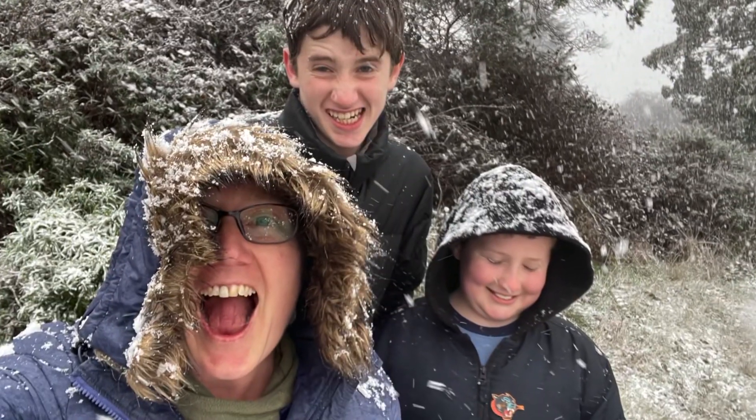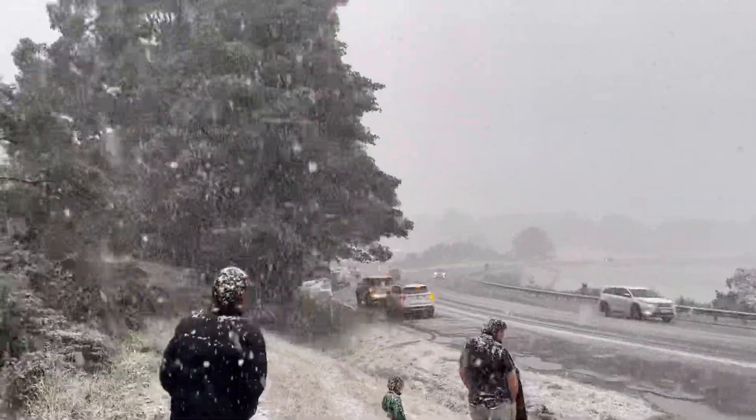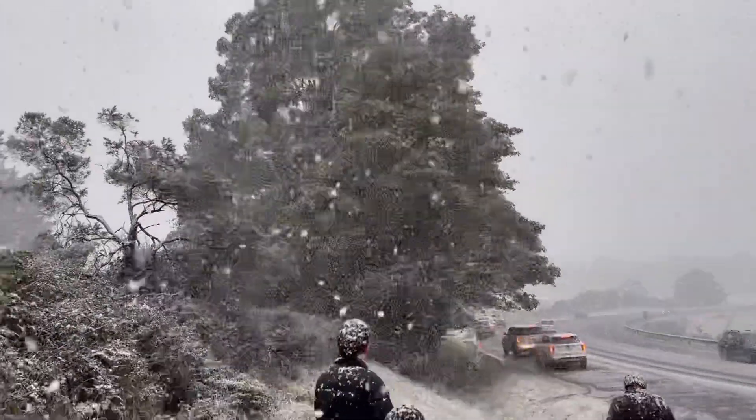Luke, you should see your hair. Can I see my hair? It's extraordinary. It's proper snow. I know. Wow.